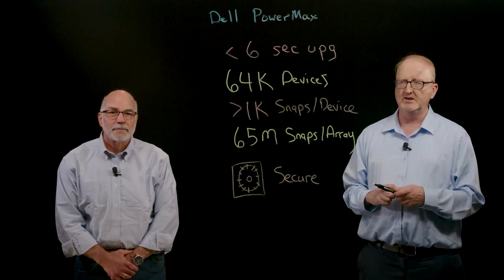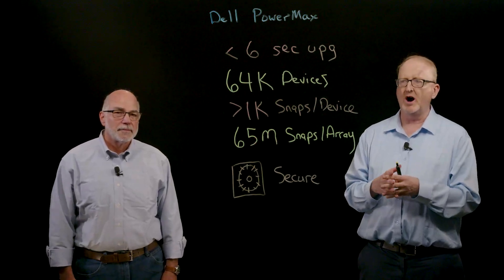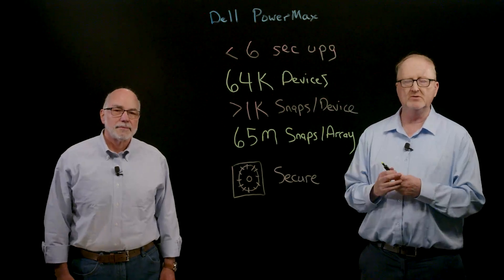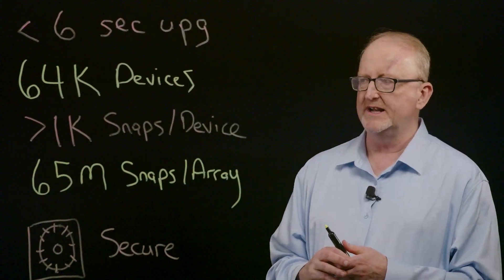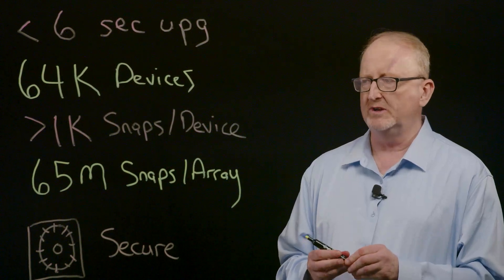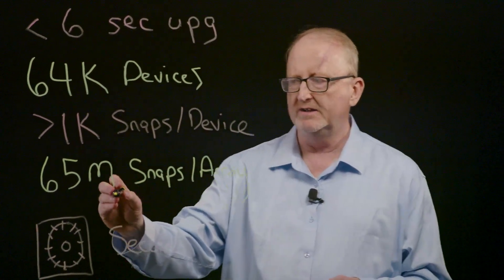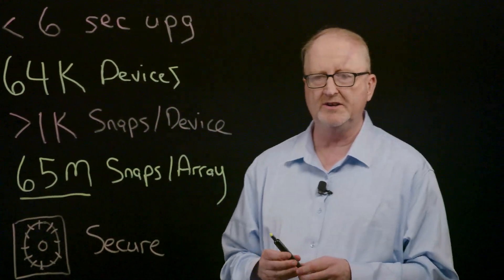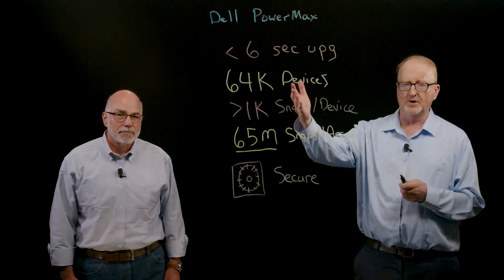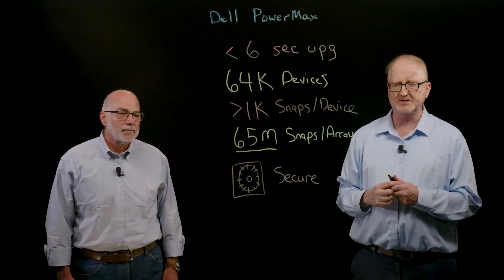Some competitive arrays, if you want to do data reduction, you can only do it on a limited number of devices; snapshots might be limited to a different number. We can do all of our features across all devices on an array, so you can consolidate and put a lot of applications on a PowerMax. We support over a thousand snapshots for every one of those devices, so we can take up to 65 million snapshots on any array — no one else in the industry can do that. We have customers that run close to 64,000 devices and take tens of millions of snapshots for data protection.